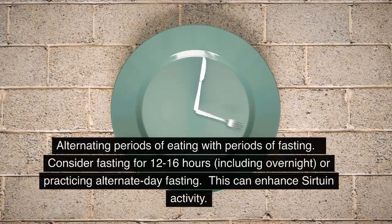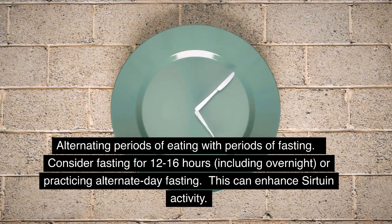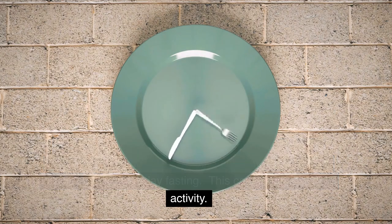Intermittent Fasting: Alternating periods of eating with periods of fasting. Consider fasting for 12–16 hours, including overnight, or practicing alternate-day fasting. This can enhance sirtuin activity.